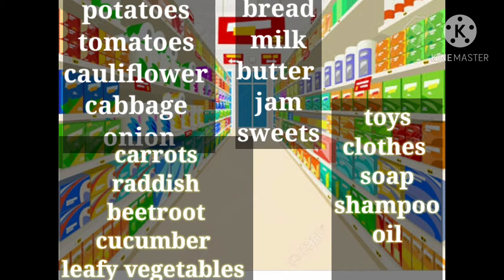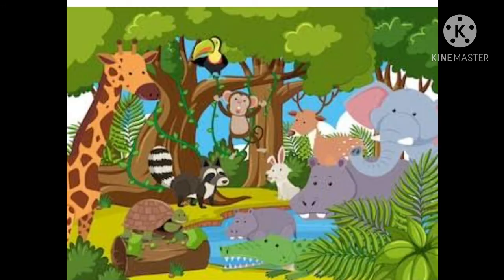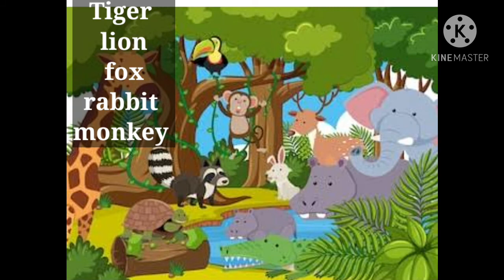Very good, Riya. Now, we will see the things you see in a jungle. At least 20 items. So, Nikhil, read out your list.